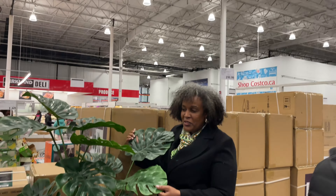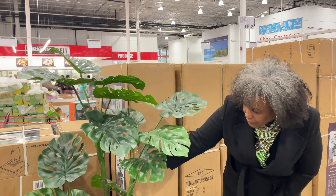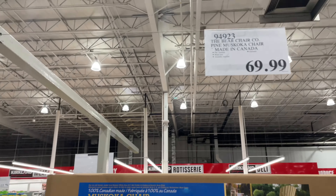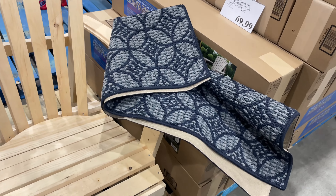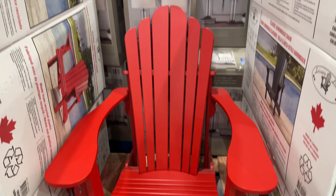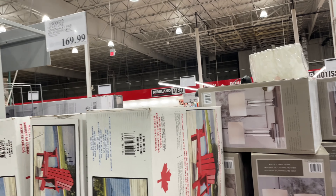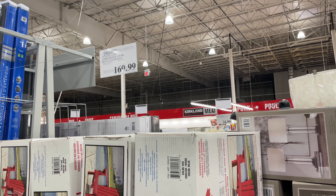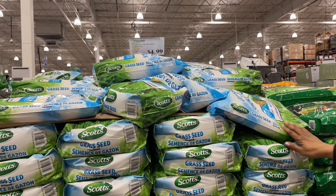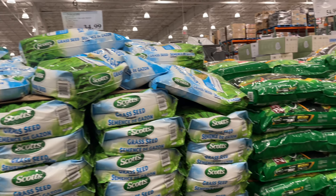So guys, when you see something you need to buy it. And here we've got an elevated planter — there's two of them. Really nice. I think I'll watch this one. If it goes on clearance I might purchase it.